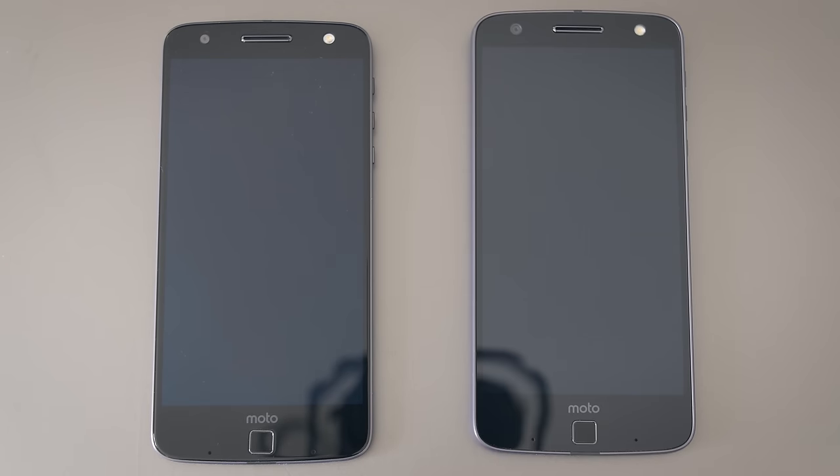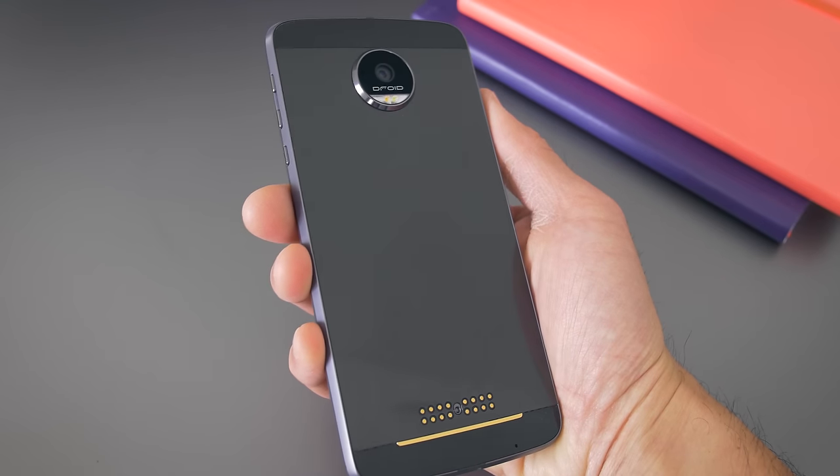They're currently both Verizon exclusives, but the Moto Z will eventually come in an unlocked version. Off contract, they're around $600 for the Moto Z and $700 for the Moto Z Force. They're pretty expensive, so thankfully the build quality is on point.